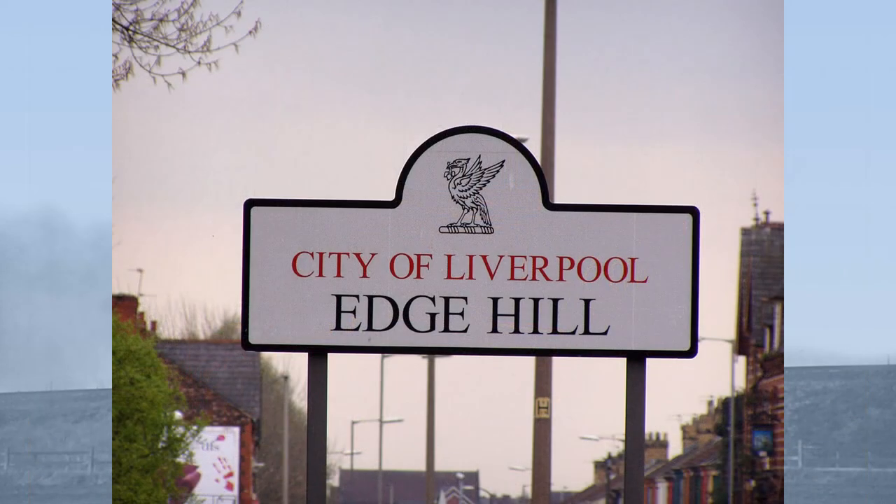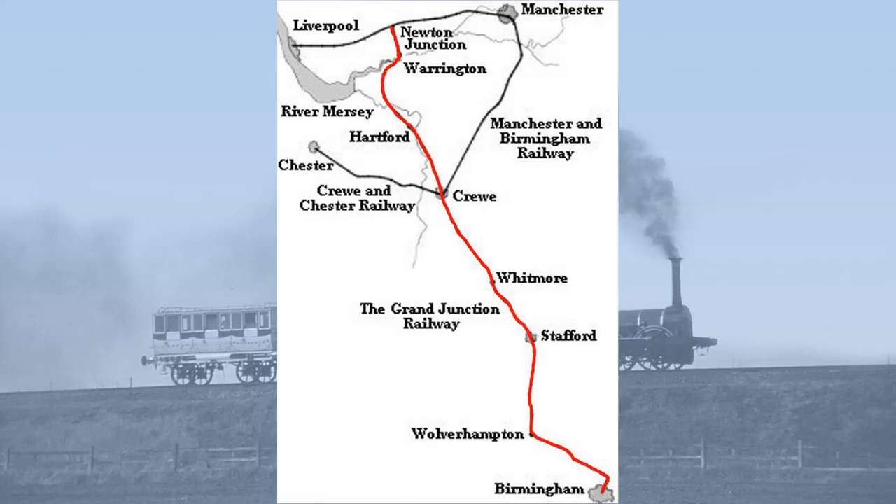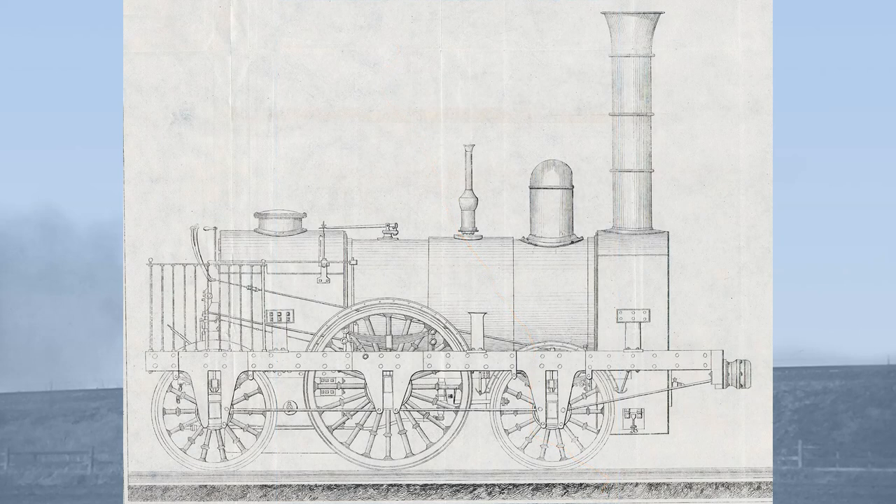The origins of what became known as the Crewe type actually go back to Merseyside, to the Edgehill Works of the Grand Junction Railway. The Grand Junction was built to run from Birmingham to a point midway on the old Liverpool and Manchester line, opening in summer 1837.